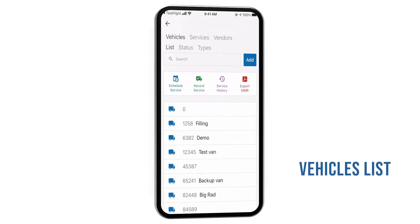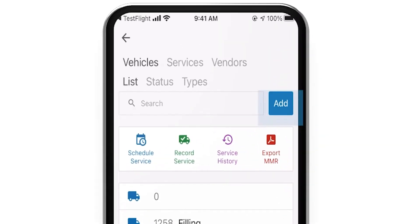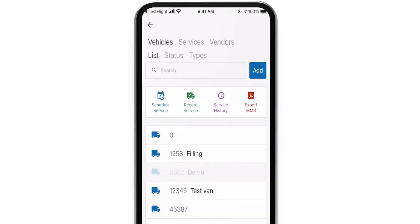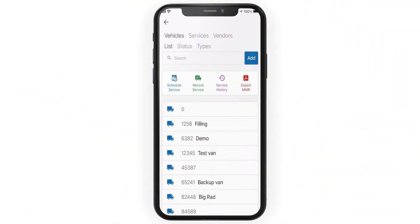PackageRoute's live integration allows for automatic discovery of your vehicles. You can always add additional vehicles and input vehicle information by selecting a truck from the list. The vehicles page contains several quick links to help you get started.